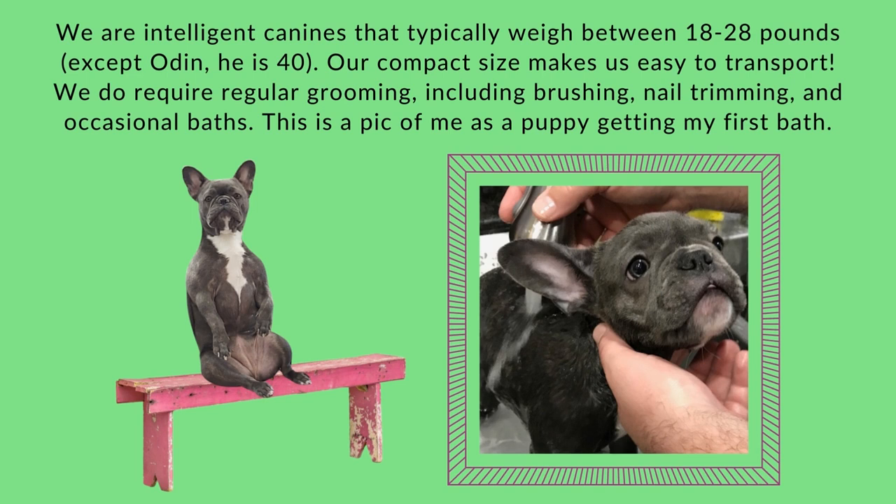We do require regular grooming, including brushing, nail trimming, and occasional baths. This is a pic of me as a puppy getting my first bath.